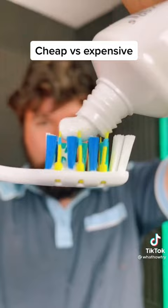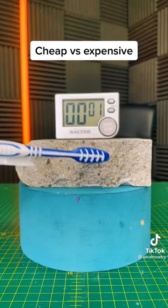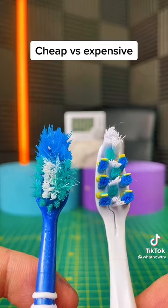The makeup of the bristles — slightly higher quality nylon on the expensive. Now let's test how long the bristles last. Expensive wins again.